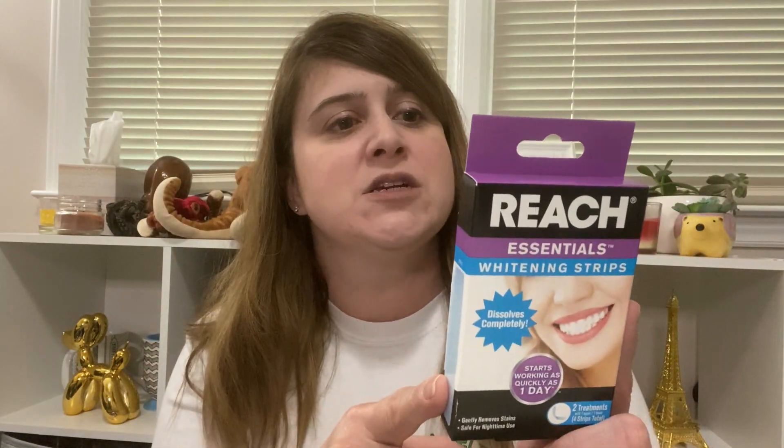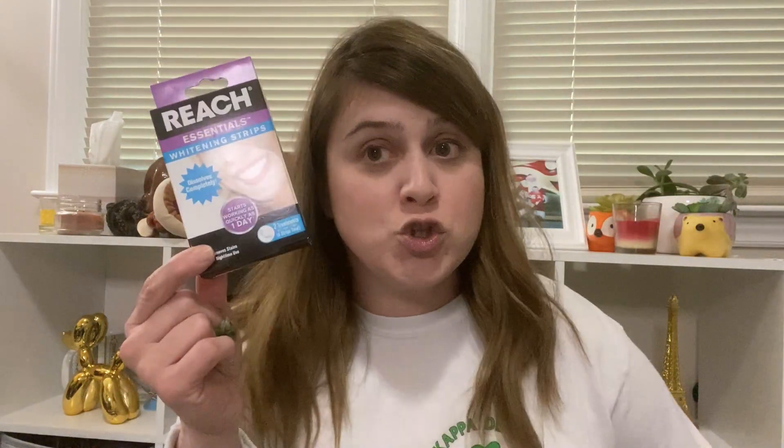I picked up some Tussin cold and chest congestion medicine because I've got a bit of a cough — I think I've got bronchitis or a light version of it. It's not COVID; I don't have a fever or anything like that, just a cough. I also found something new: Reach Essential whitening strips. You get four total — two upper and two lower — and it says it starts working in as quickly as one day. I got two of those, figured during quarantine might as well whiten our teeth.